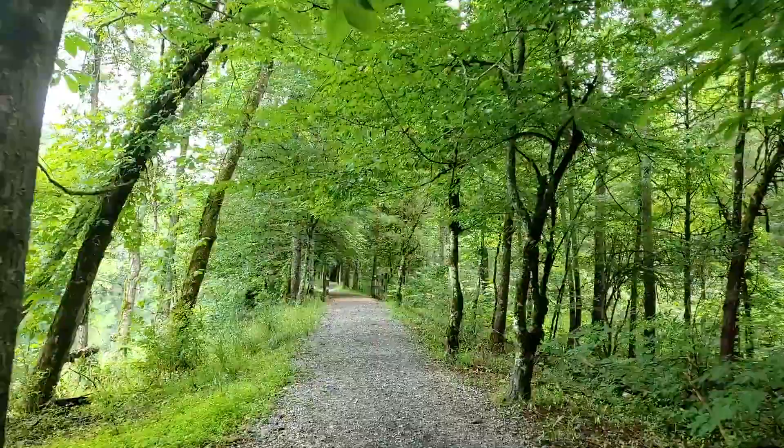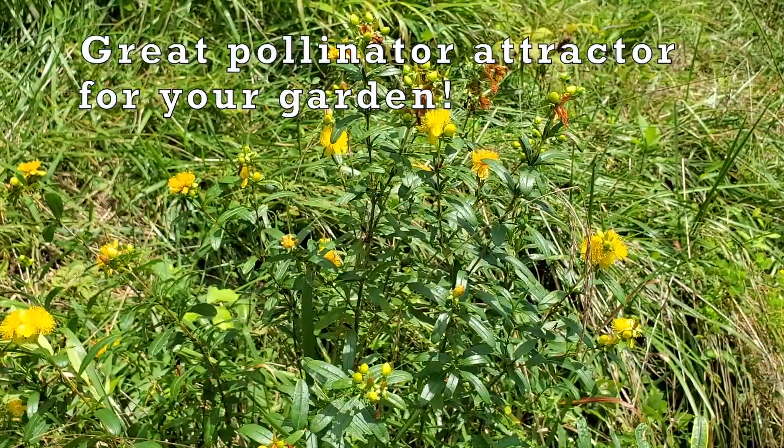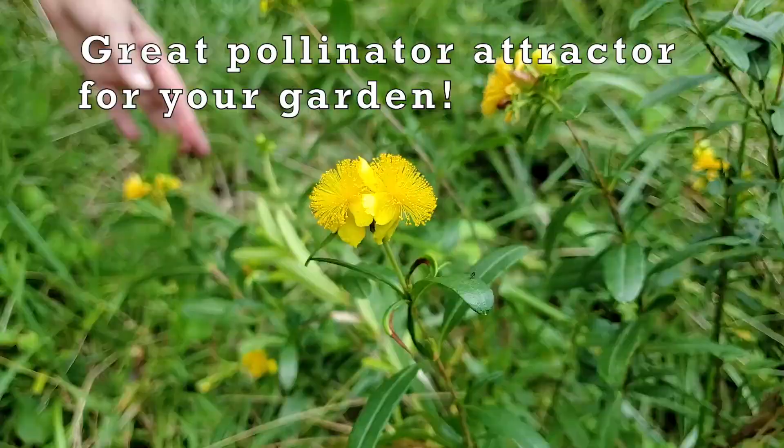This beautiful yellow flower is called St. John's wort. Here it's forming a nice little shrub which attracts tiny bees and other insect pollinators. St. John's wort is a common and beautiful plant.